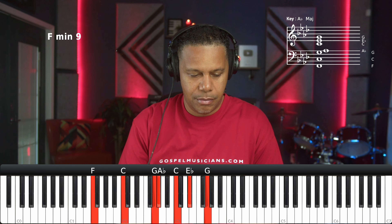Hey guys, it's Jamal with Gospel Musicians coming at you. I wanted to do a real quick lesson. What we're going to do, I want to show you one of the fattest one chords that I know.